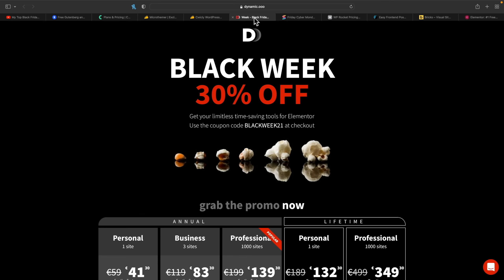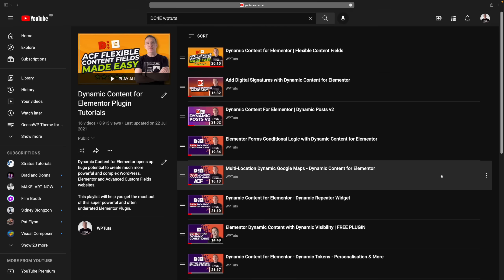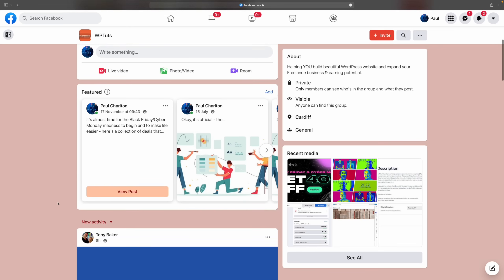Sticking with the dynamic content side of things, we've also got to take a look at Dynamic Content for Elementor. This is a powerhouse of tools if you want to get more from your dynamic content in Elementor free and pro. If you want to bypass the need for purchasing a license for Elementor Pro, you can do a lot of what Pro offers directly inside Dynamic Content for Elementor. There's a flat 30% discount across the board, whether you go annual or lifetime. Also, don't forget to join the WP Crew Facebook group — there are amazing, knowledgeable people there who will help you get the most out of these tools.